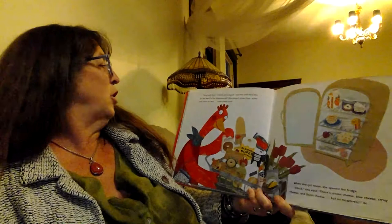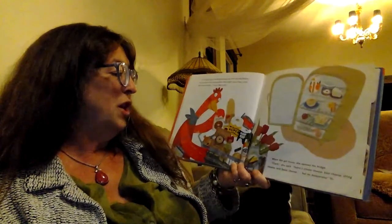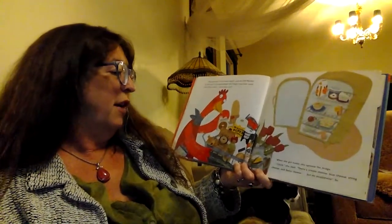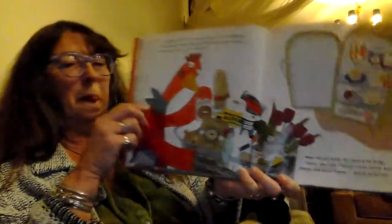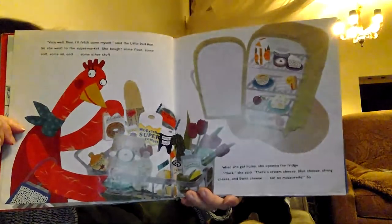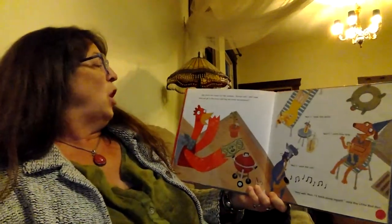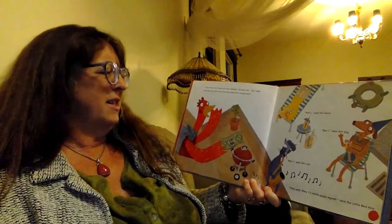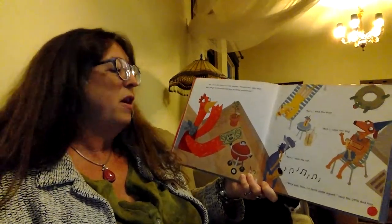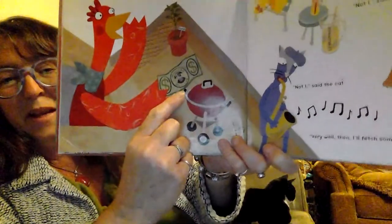Very well, then I'll fetch some myself, said the little red hen. So she went to the supermarket and she bought some flour, some salt, some oil, and some other stuff. When she got home, she opened the fridge. Cluck, she said. There's cream cheese, blue cheese, string cheese, and Swiss cheese, but no mozzarella. She should have figured this out before she went to the store. Here's all the stuff she bought — there's a fridge full of cheese, but no mozzarella, which is the cheese that you need to make pizza. She stuck her head out the window. Excuse me, she said. Who will go to the store and buy me some mozzarella? Not I, said the duck. Not I, said the dog. Not I, said the cat. Very well, then I'll fetch some myself, said the little red hen. And look at this picture of the money — it says 'moolah.' That's a slang term for money, and it's got a picture of a cow on it.